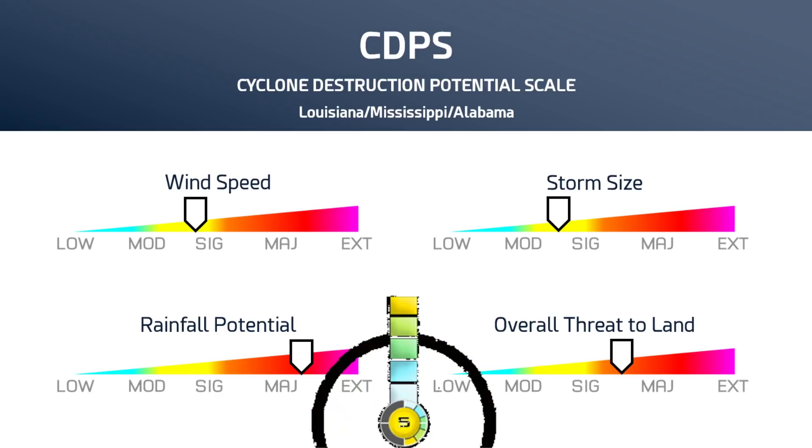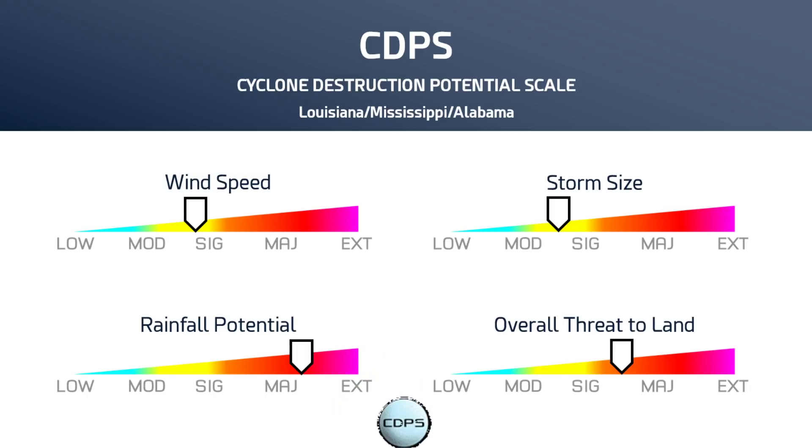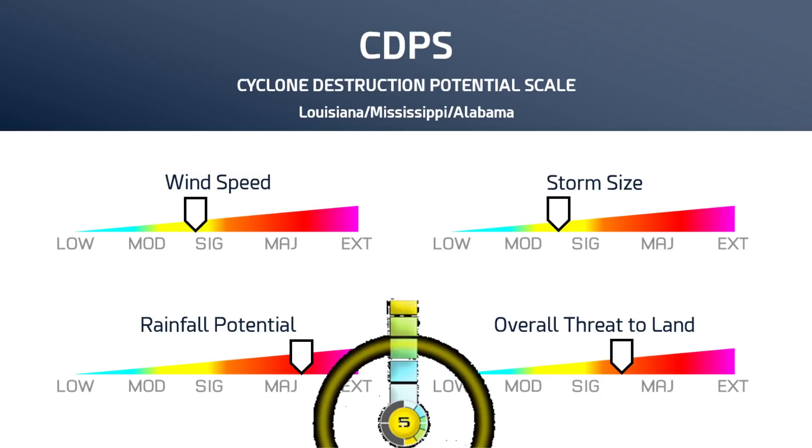Wind speed, significant storm size, moderate to significant rainfall potential — major, starting to get into the extreme area, and could become extreme in the event that the 30-inch rain core does move over land, in which case we could see over 30 inches of rain in some spots — that's over 2 feet — and the overall threat to land is significant to major.